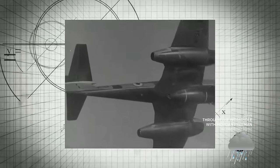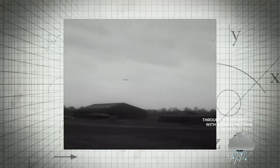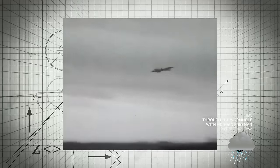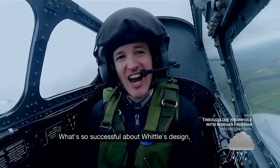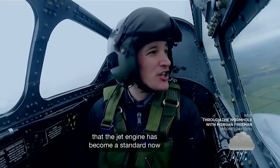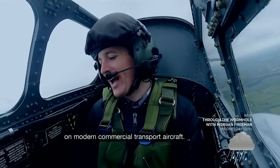Whittle's jet engine allowed aircraft to fly faster, higher, and farther than ever before, changing the face of aviation forever. So successful was Whittle's design that the jet engine has just become the standard of modern commercial transport aircraft.